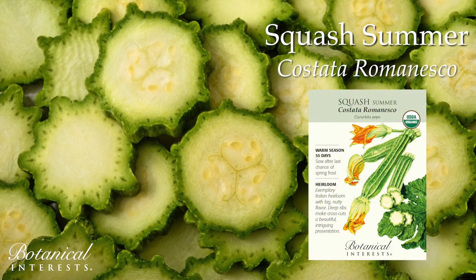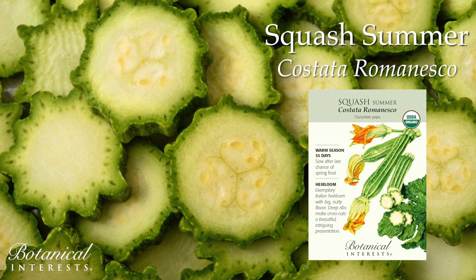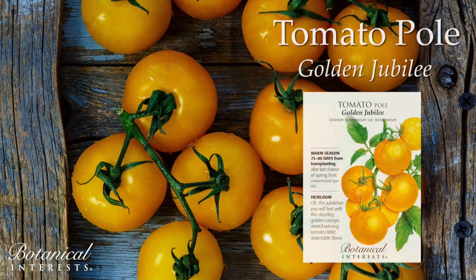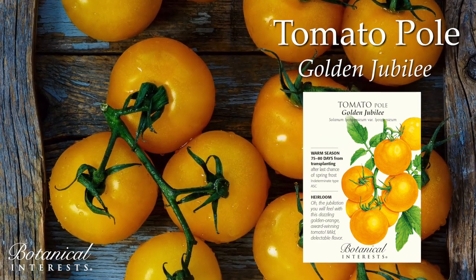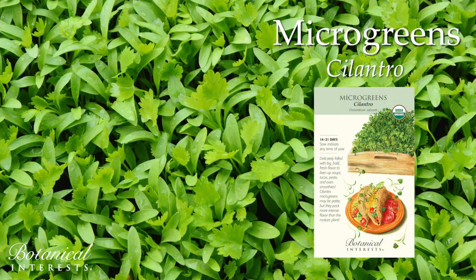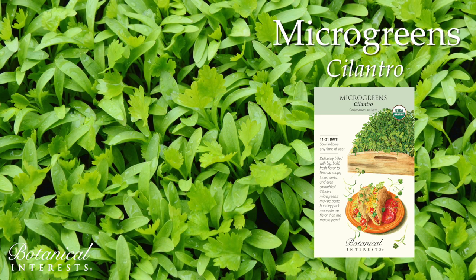Exemplary Italian heirloom with big, nutty flavor. Ribbing makes cross-cuts a beautiful presentation. A dazzling golden orange, award-winning, low-acid tomato with mild, delectable flavor. Big, bold flavor to liven up soups, tacos, pesto, smoothies, and the list goes on.